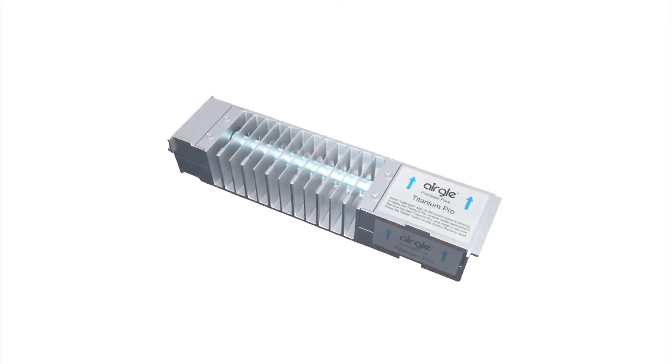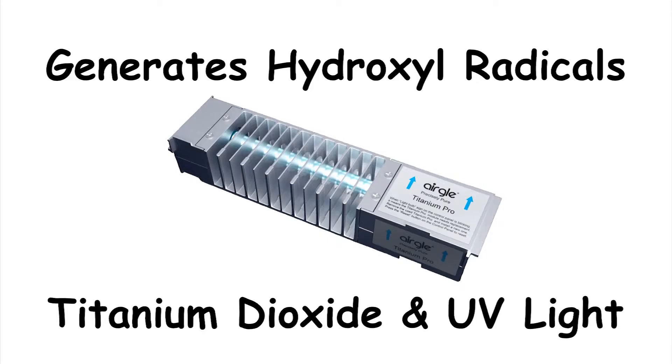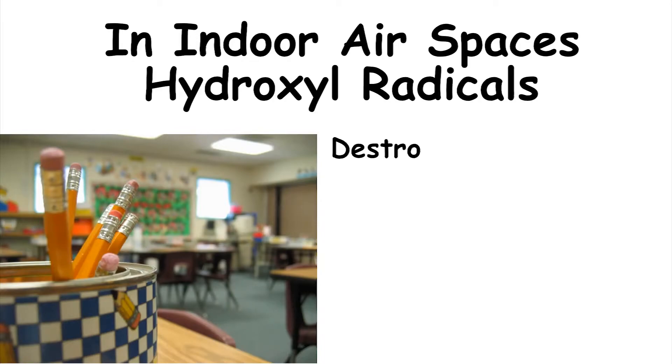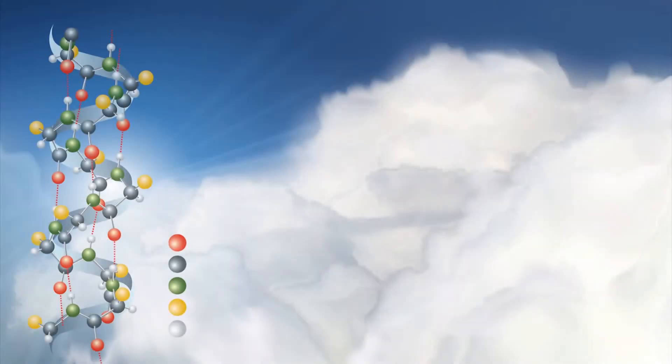For example, the Titanium Pro unit generates hydroxyl radicals by exposing titanium dioxide to high-intensity UV light. Using this technique, we can generate hydroxyl radicals to destroy pathogens in our indoor air spaces. In addition to being able to inactivate viruses and bacteria, they can also neutralize allergens such as pollens and mold spores.